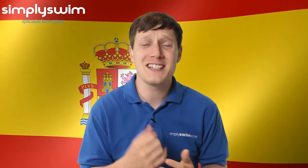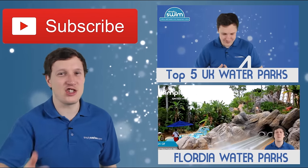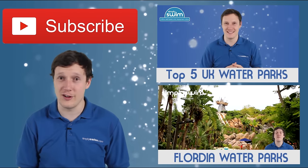Have you visited any of these water parks? Is there one that we've missed? Just comment below. If you liked that video, don't forget to give us a thumbs up, subscribe, and check out some of our other videos.